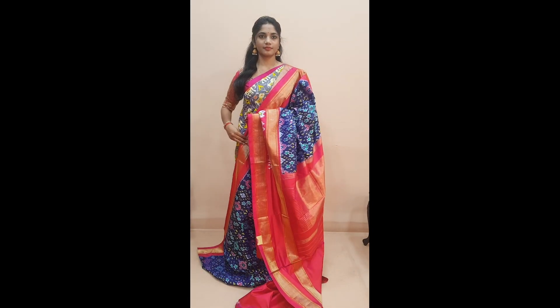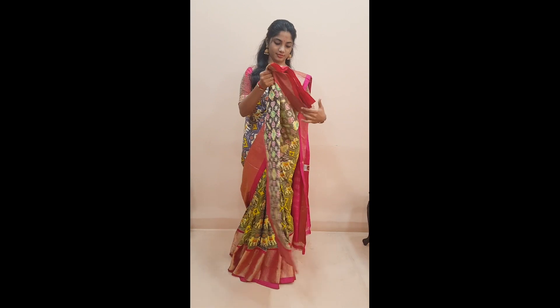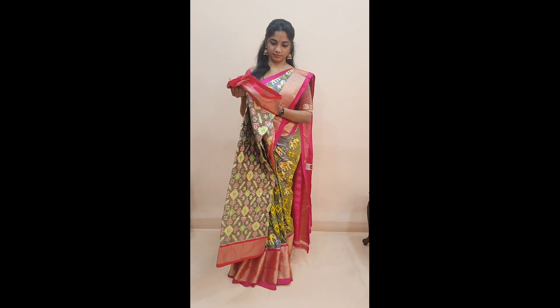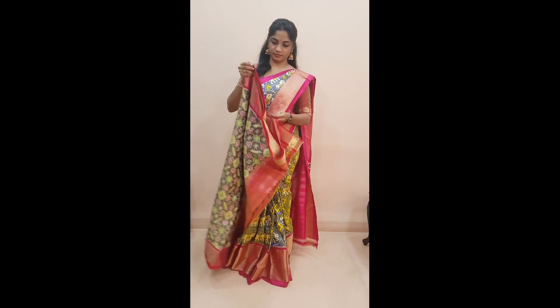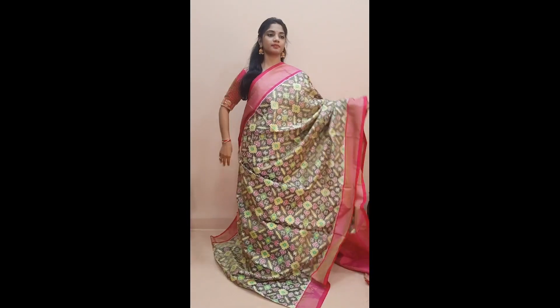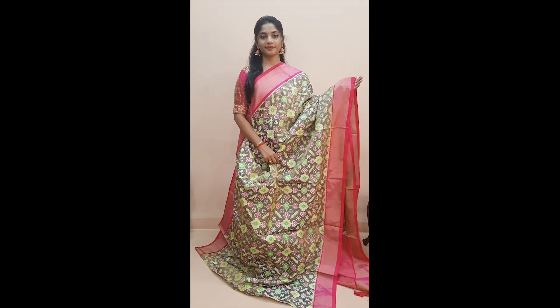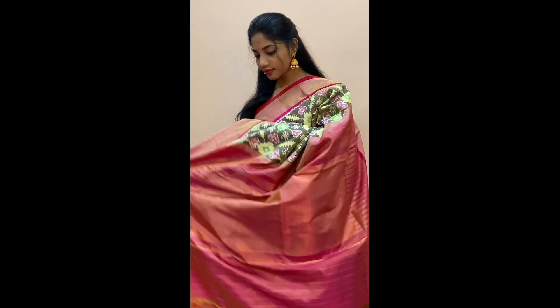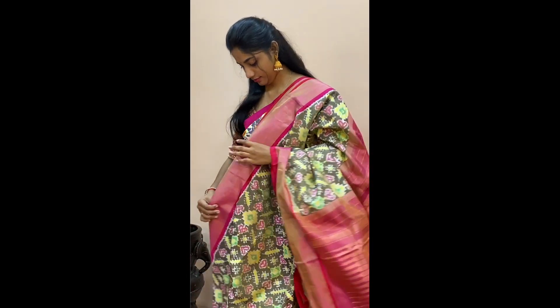Next is saree number three, priced at 12,850. This is a tissue ikat silk saree in a very different brownish gray color with fully woven ikat patterns in the whole body in light neon color with pink and green ikat patterns. Comes with a getty jari border in pink on both sides, a beautifully tissue woven pallu in dark pink, and a plain pink colored blouse.